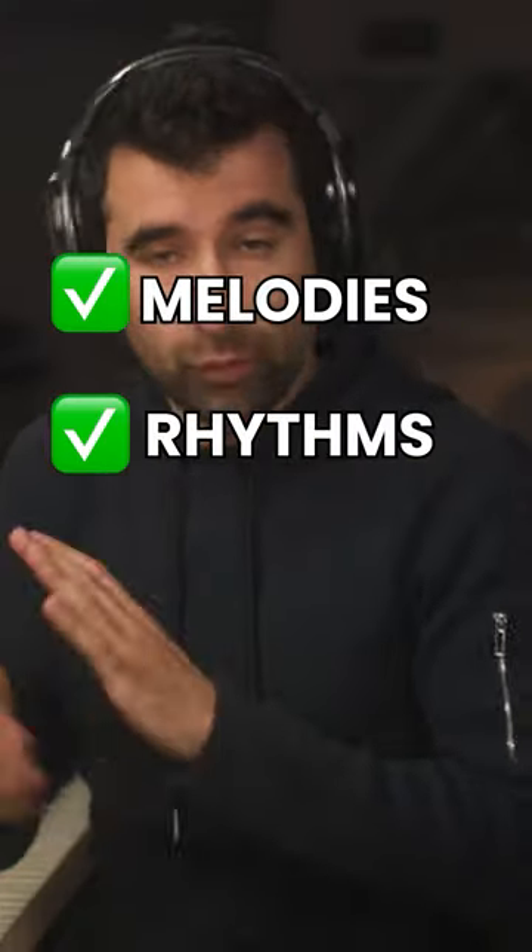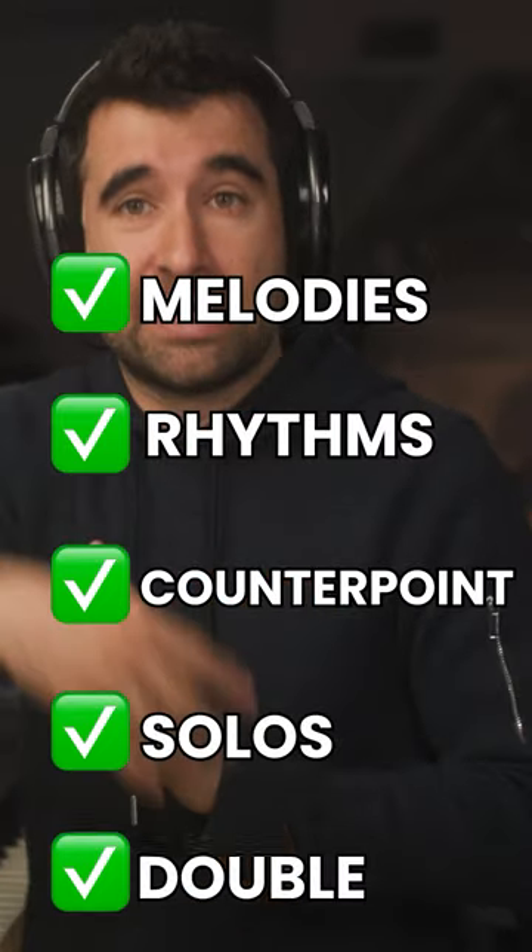Here's the thing with woodwinds. What do woodwinds do? They do melodies, for sure. They do rhythms, they do counterpoints, solos, they double.